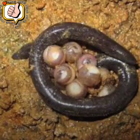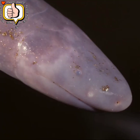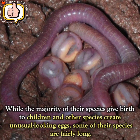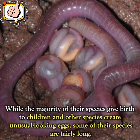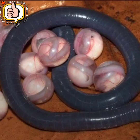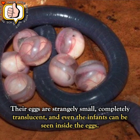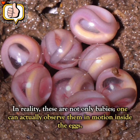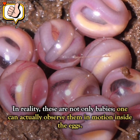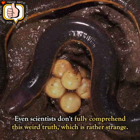Number 8: Gymnophiona Eggs. The worm-like creature can reach a maximum length of about 10 inches, but not all of them look like snakes. While the majority of their species give birth to live young, other species create unusual-looking eggs. Their eggs are strangely small, completely translucent, and even the infants can be seen inside the eggs. In reality, one can actually observe them in motion inside the eggs — a weird truth that even scientists don't fully comprehend.